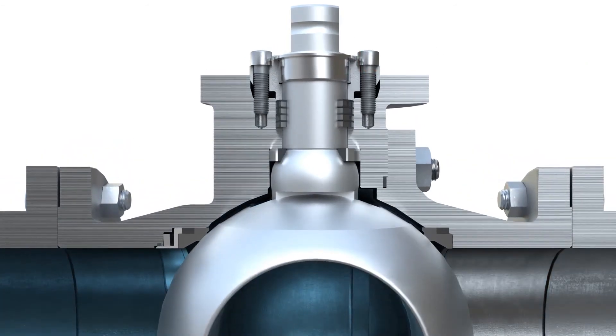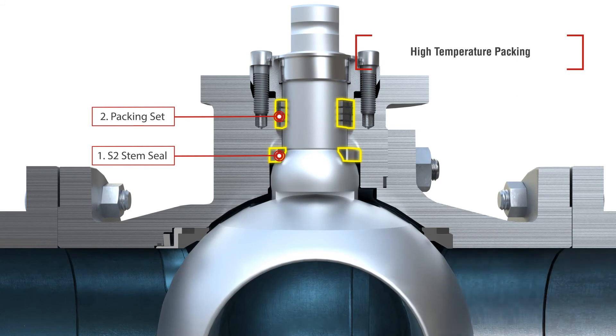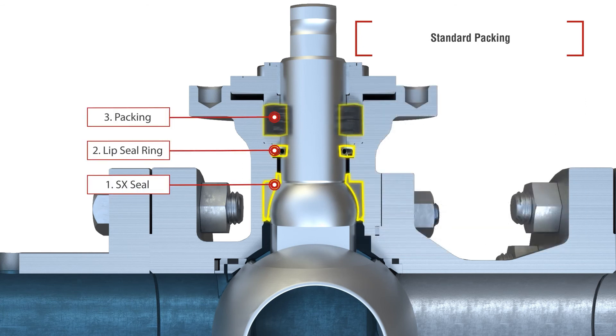Tough Seat Performance Series valves with high-temperature trim use a two-layer packing design demonstrated and certified through extensive tests by renowned third-party labs to meet API 641 and ISO 15848-1 BHC03 at 400 degrees Celsius or 750 degrees Fahrenheit — by far the most outstanding performance at such high temperatures on a standard metal-seated ball valve. Tough Seat Performance Valves with standard trim are also fully tested and certified to meet API 641 and ISO 15848-1 BHC2 to their maximum operating temperature of 260 degrees Celsius or 500 degrees Fahrenheit, while maintaining low operating torque through the use of three distinctive sealing methods on the stem.